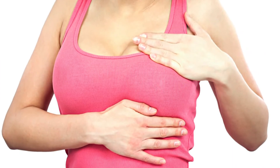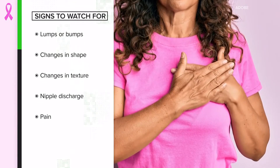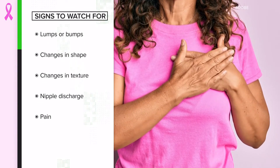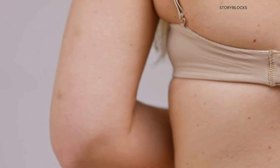The advice has long been to conduct monthly breast self-exams, but guidance on that is now divided. Dr. Isaacs says it's most important to recognize lumps, bumps, changes in texture, or pain. What is important is that people know what their breasts feel like, and if they notice something, that they go and have it checked out.